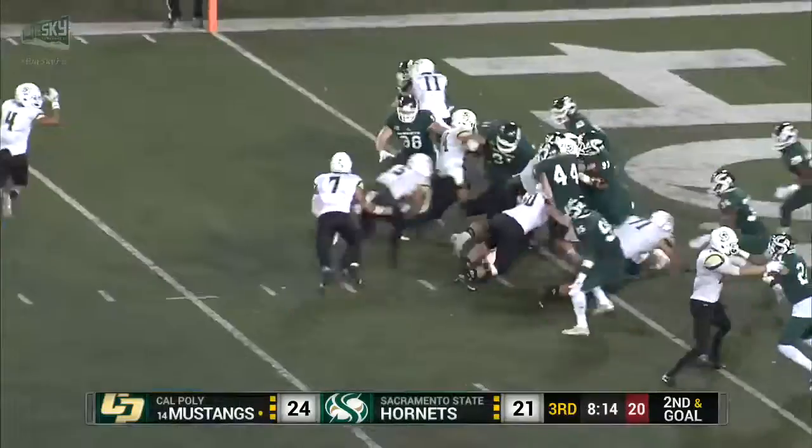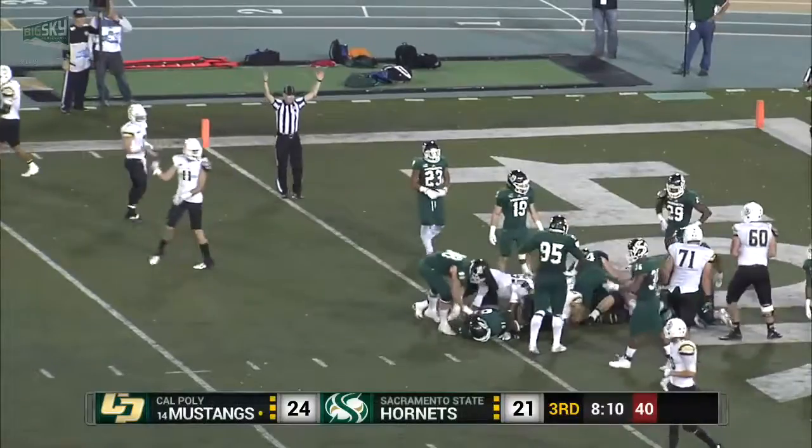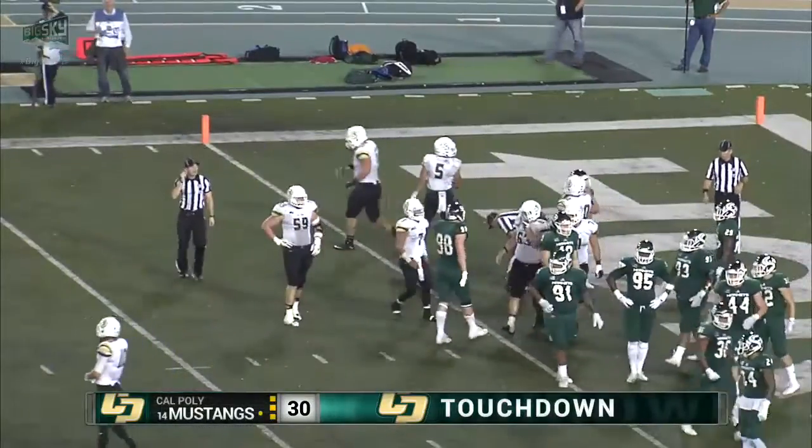Quickly, Graves under center. He'll give to Pro Throw. Pro Throw powers it in for a touchdown for Cal Poly. And now it's a two-score game for the Mustangs. 30 to 21. So a one-yard rushing touchdown.